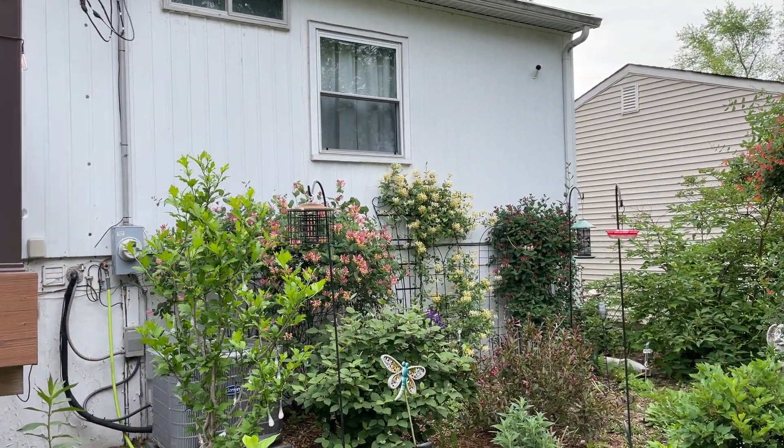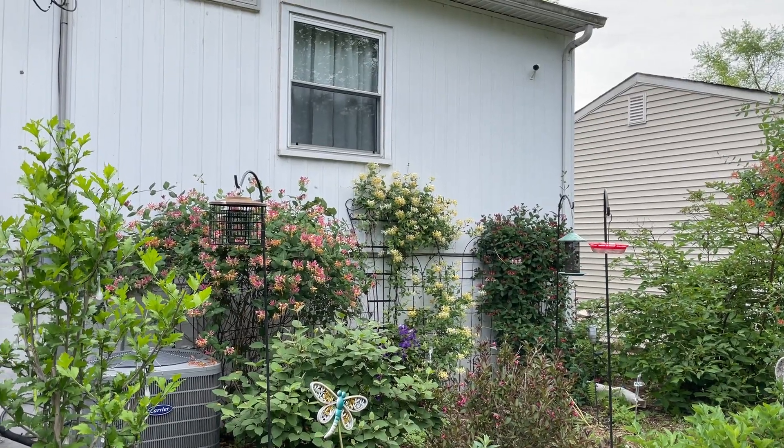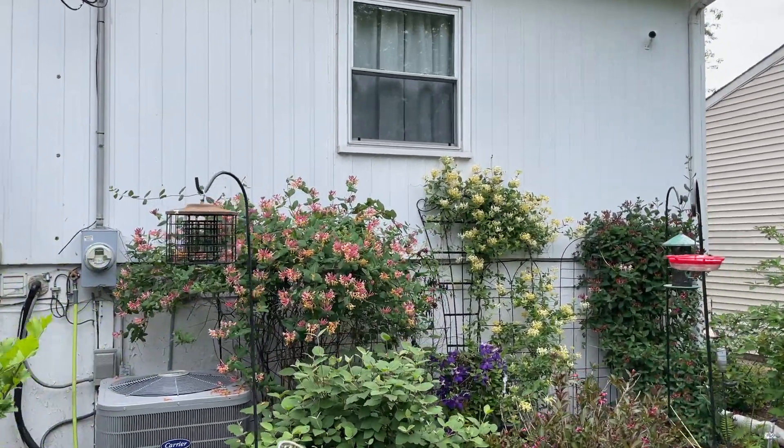We got to get a look at these beauties. All of my honeysuckles are blooming at the same time. So let's take a look at them, shall we? Here they are over here.